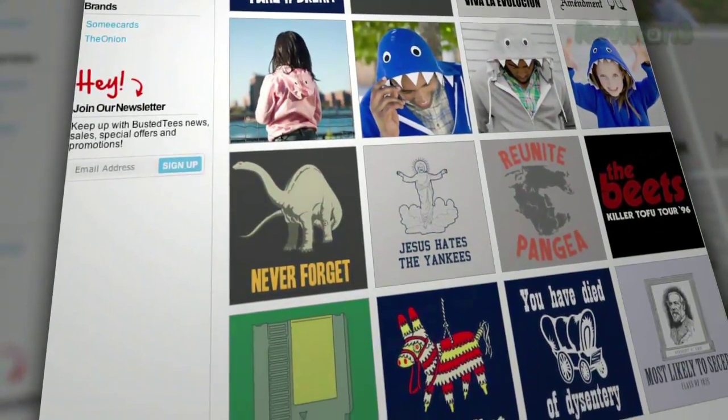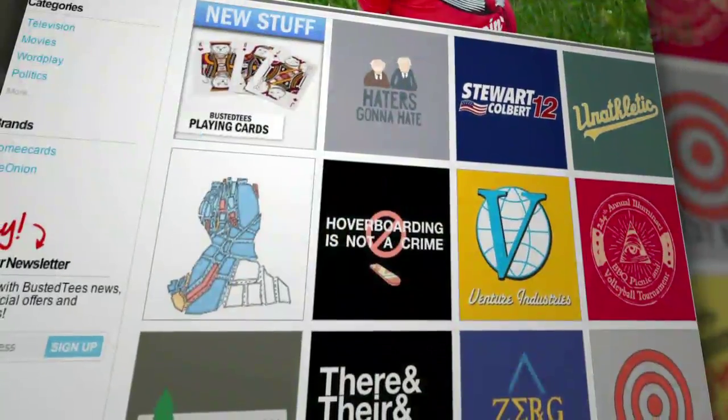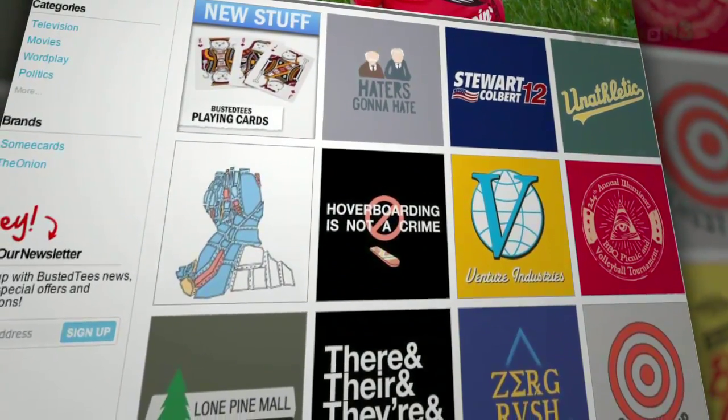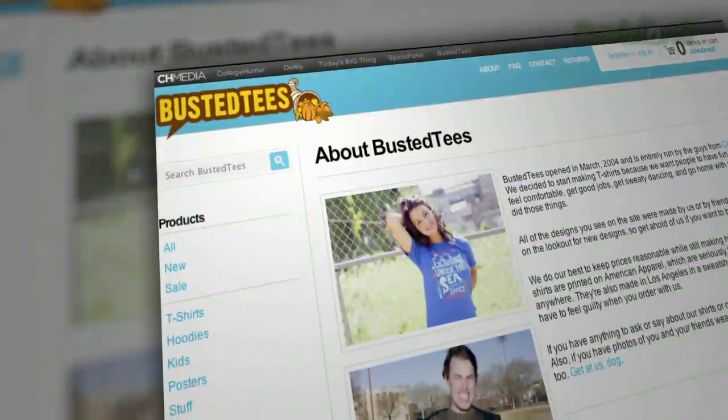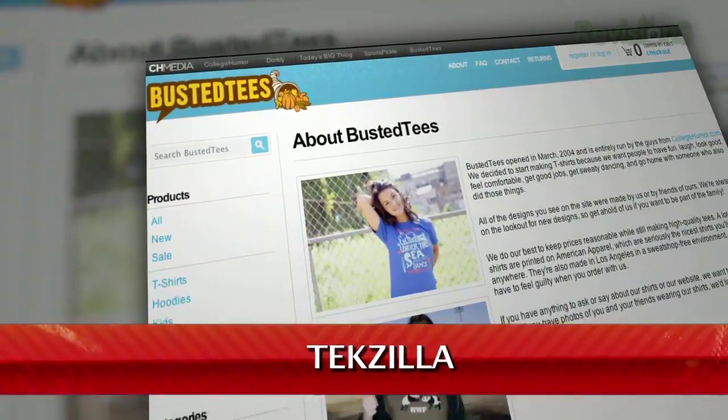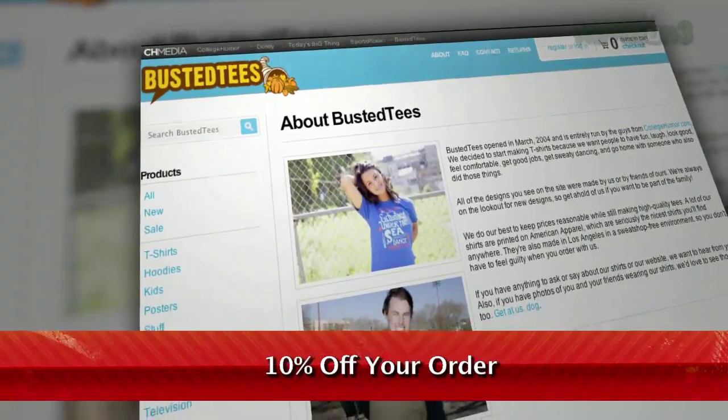Head on over to BustedTees.com — actually, finish watching this video first, then head over to Busted Tees, start scrolling, and get ready to find the shirt of your dreams. Your bizarre, hilarious dreams. Enter the promo code TEXILLA and receive 10% off your order.